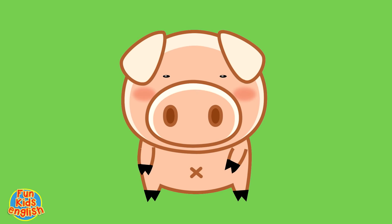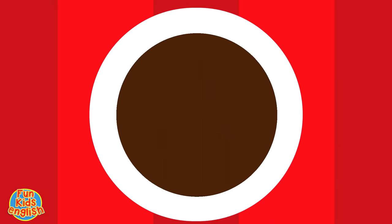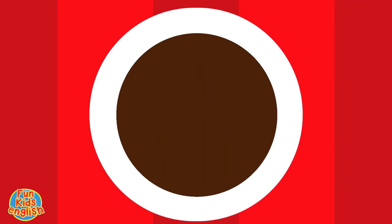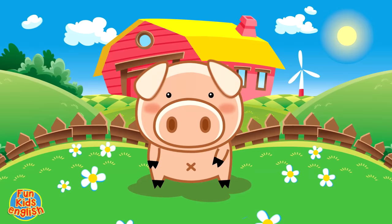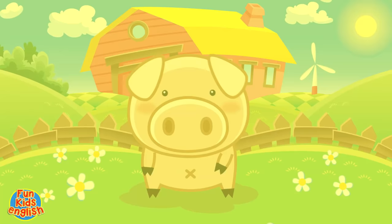This time, let's spell pig. Here we go. It's a pig, it's a pig. Pig, pig, pig. It's a pig, it's a pig. P-I-G. How do you spell pig?